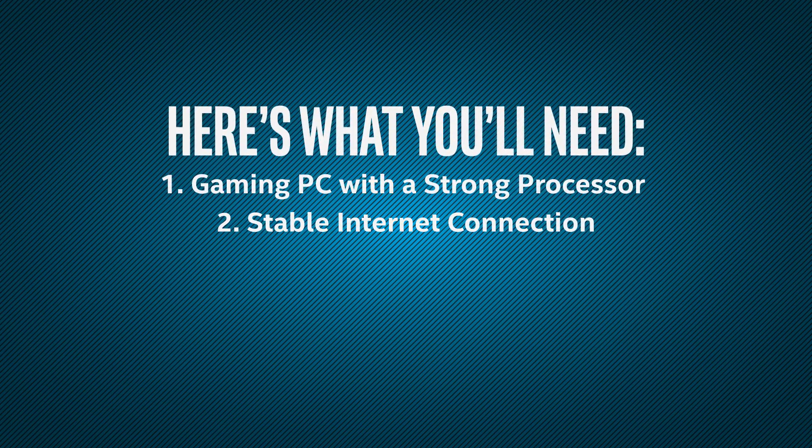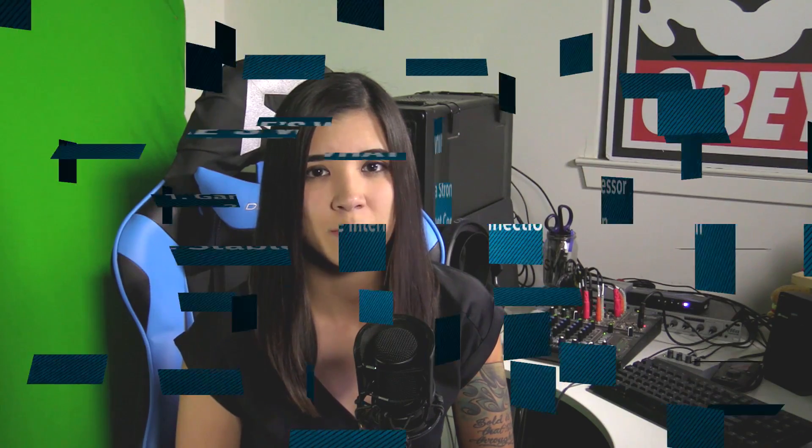The next thing you'll need is a stable internet connection. You can probably get away with streaming on WiFi sometimes, but for the best quality you're going to want a hardwired Ethernet connection. I'd also recommend upload speeds of over 5 megabits. Again, you can probably get away with less, but you're going to get the best quality if you have at least 5 megabit upload speed.